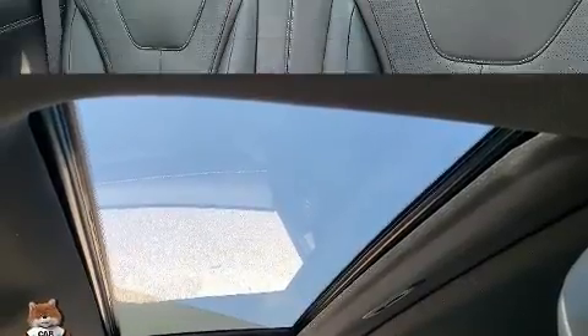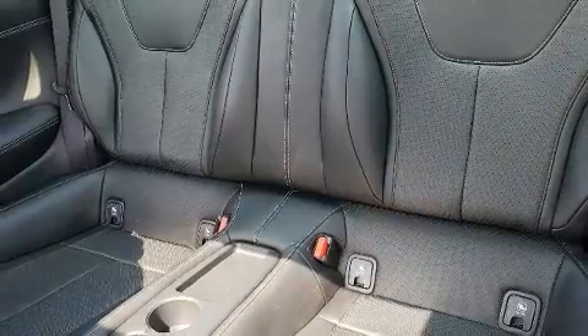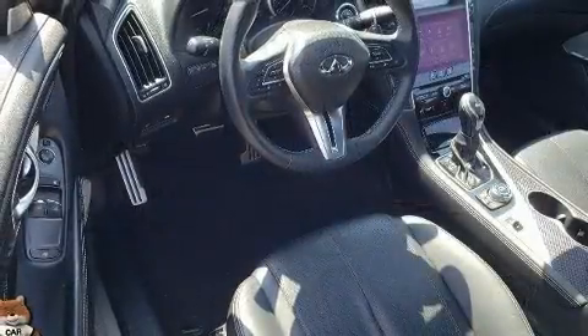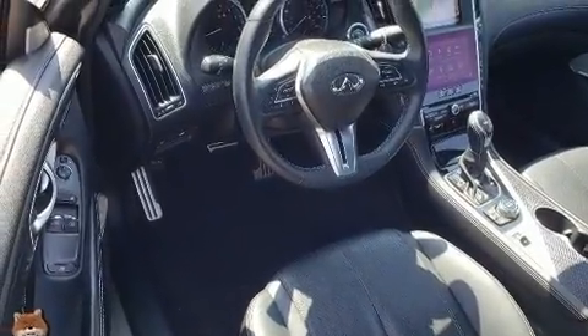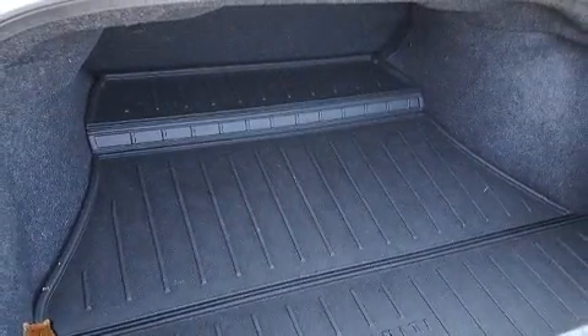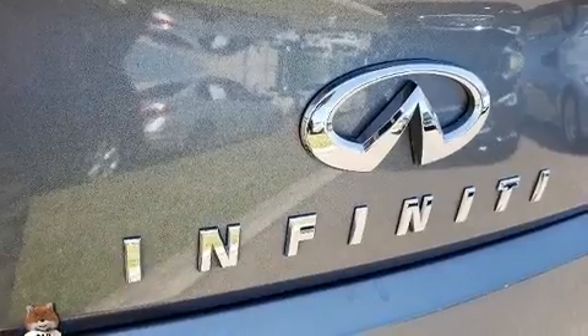Infiniti infused the interior with top-shelf amenities such as a built-in garage door transmitter, automatic dimming door mirrors, and seat memory. Audio features include a CD player with MP3 capability and 13 speakers, ensuring optimal sound no matter where you're seated.